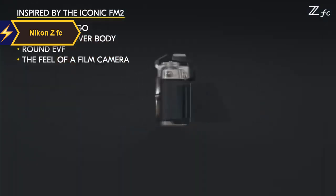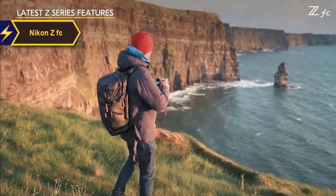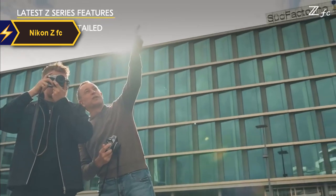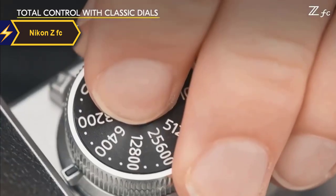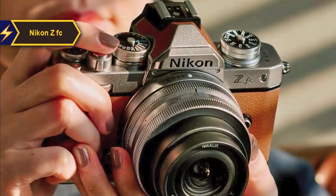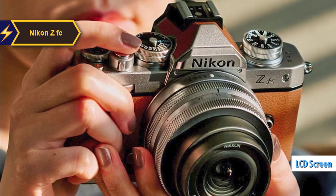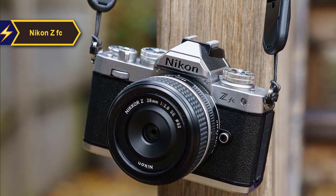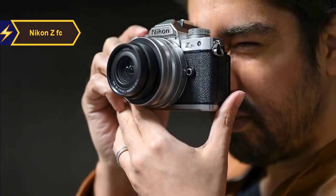The design details extend beyond mere aesthetics. The ZFC includes a varying-angle touchscreen that can be flipped, replicating the experience of relying solely on a viewfinder, just as photographers did in the film era. The top of the camera features manual dials for ISO, shutter speed, and exposure compensation, mimicking the tactile controls of traditional film cameras. Additionally, a small LCD screen near the power switch displays the current aperture settings of the attached lens. The bundled 16-50mm lens kit aligns perfectly with the retro styling and, even with the lens attached, the camera can conveniently fit into a jacket pocket.